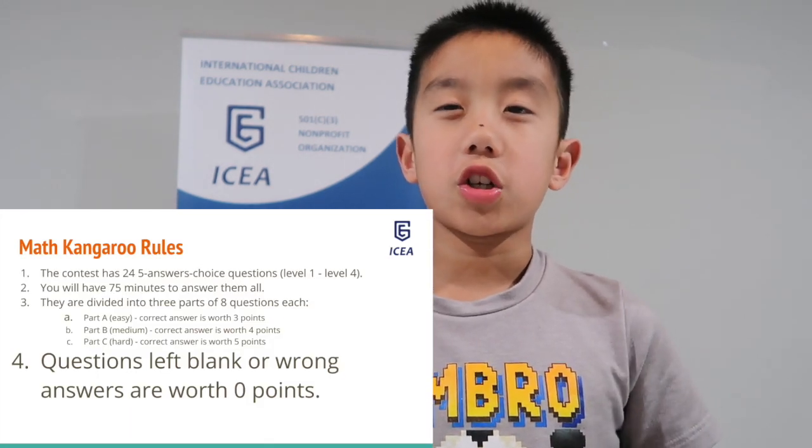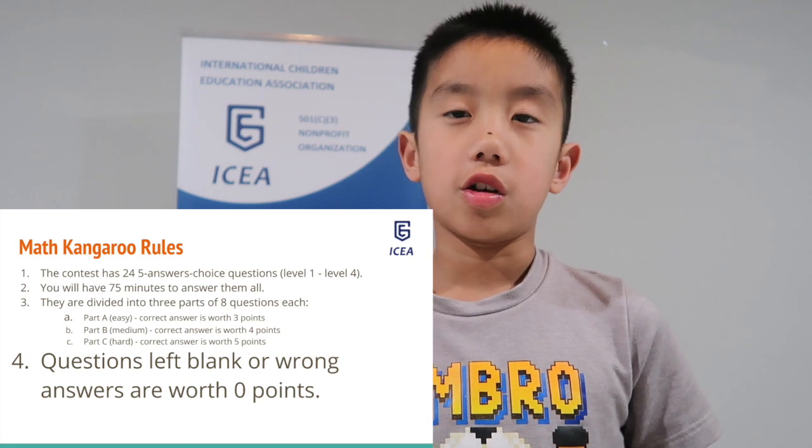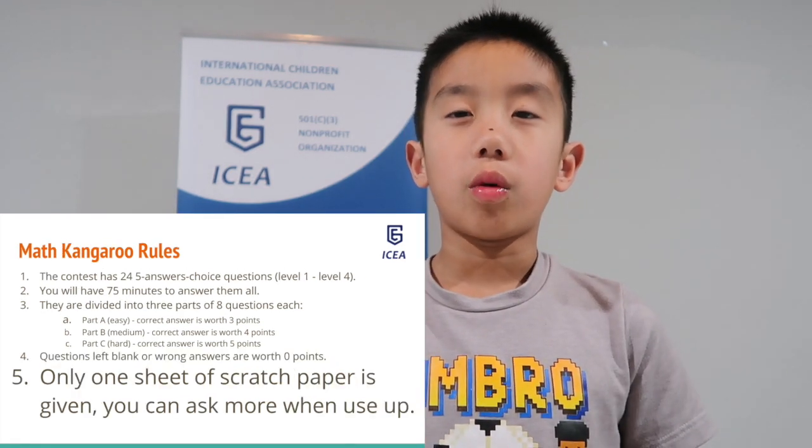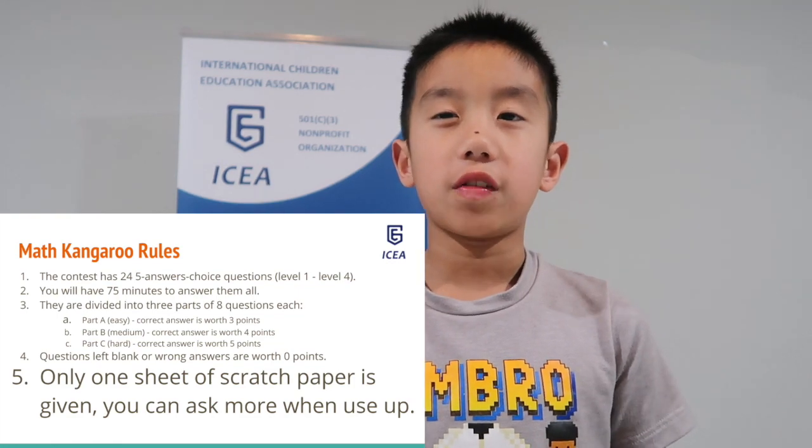If you do not answer a question correctly, you will not lose a point — you will just get 0 points. Also, you will only get one scratch paper in the beginning. To get another scratch paper, you will have to ask.